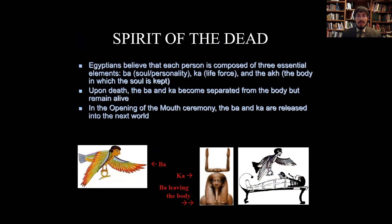The spirits of the dead must remain at peace, because if they did not, the ancient Egyptians believed they would come back and haunt or disturb the living. Each person, according to the ancient Egyptians, was composed of three essential elements: the ba — soul or personality; the ka — the life force; and the ak — the body in which the souls are kept. These are very critical ideas underpinning the burial of the dead. It's believed that upon death, the ba and the ka became separated from the body but would remain alive in the afterlife, released through ceremonies such as the opening of the mouth.